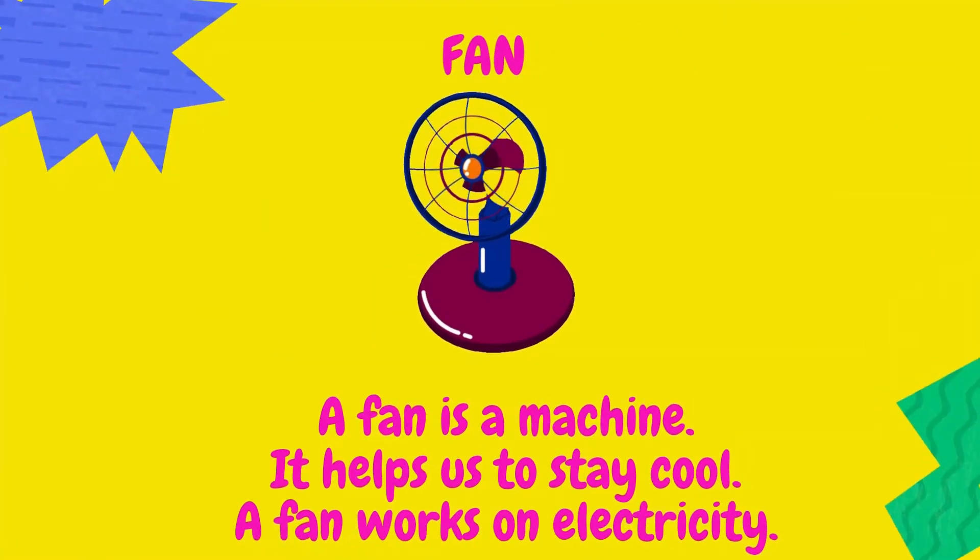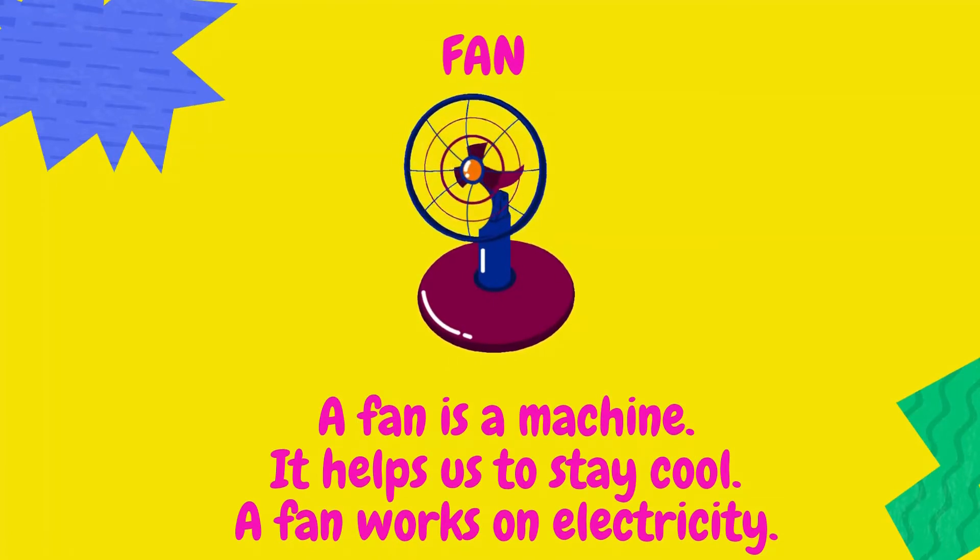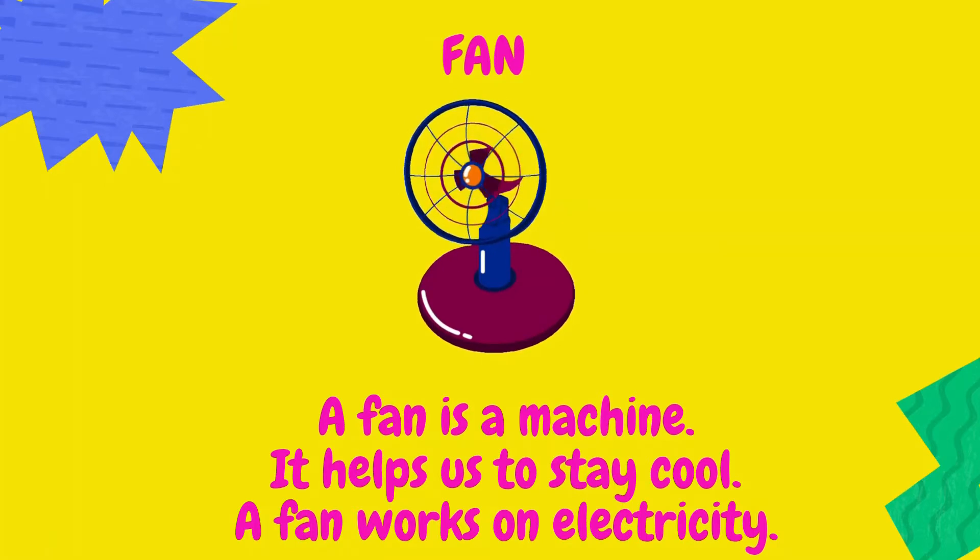Look at this fan. It is a machine. It helps us to stay cool. Fan works on electricity.